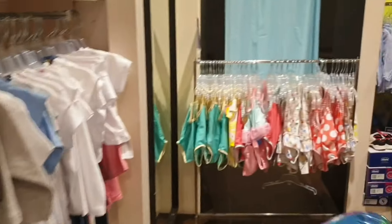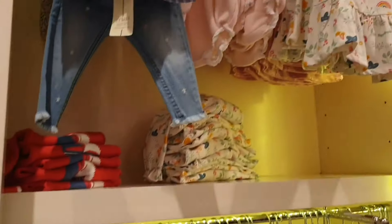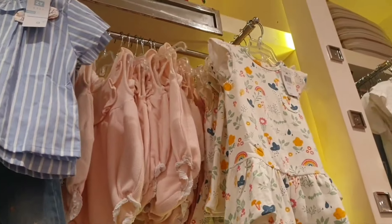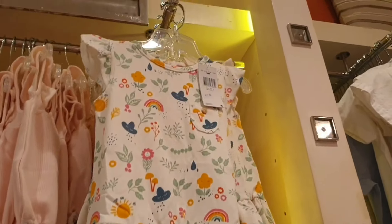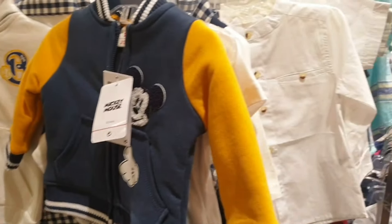So if you are around the IMM Mall, which is in Jurong East, Singapore, this shop is called Kids Fashion Bazaar and it's located at the ground floor. You can see lots and lots of collection, guys, and the quality is amazing.